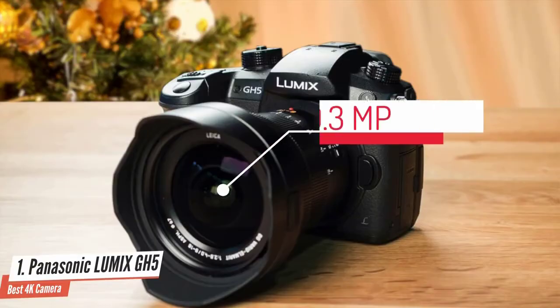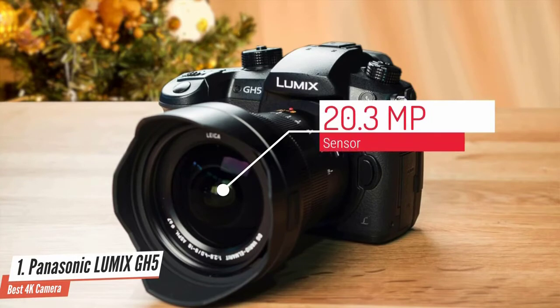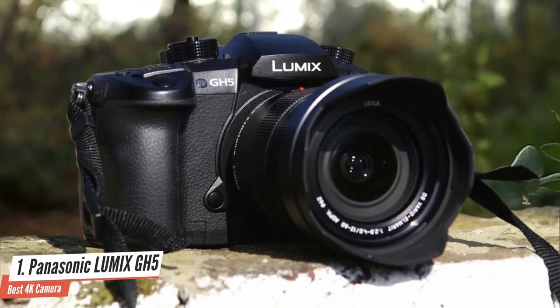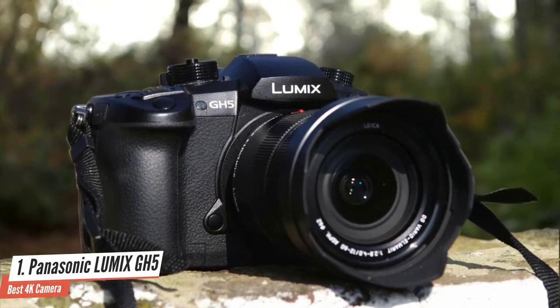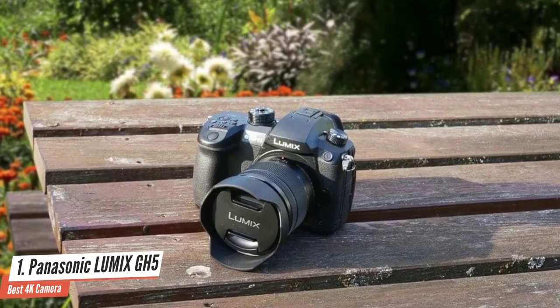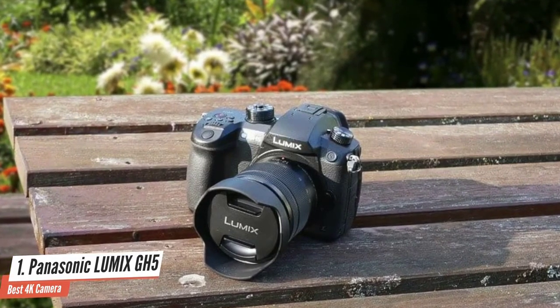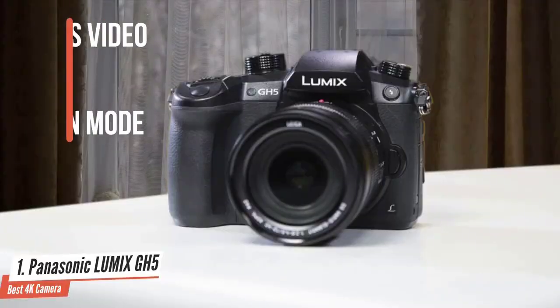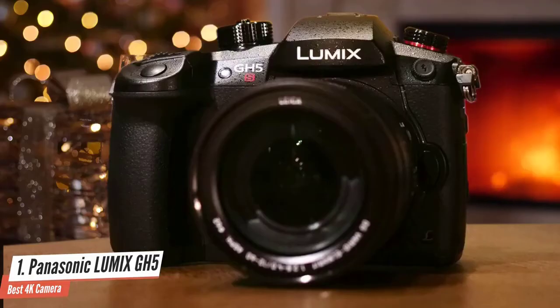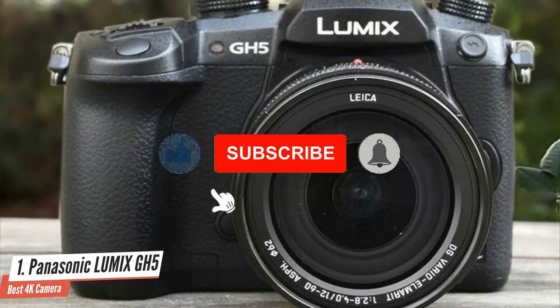When it comes to performance, this model comes with a 20.3 megapixel high-resolution MOS sensor along with 3-dimensional colour control to detect saturation, brightness, hue and more. The live viewfinder view comes with 2760k dot high resolution and nearly 100% colour reproduction. This unit also packs 4K technology including 4K 30fps video, 4K live crop, and 4K photo burst with a new light composition mode to capture perfect moments. All these features are the reason this camera produces a perfect quality image. This unit is great for everyday shooting and video recording, making it a good choice as a traveller's camera.